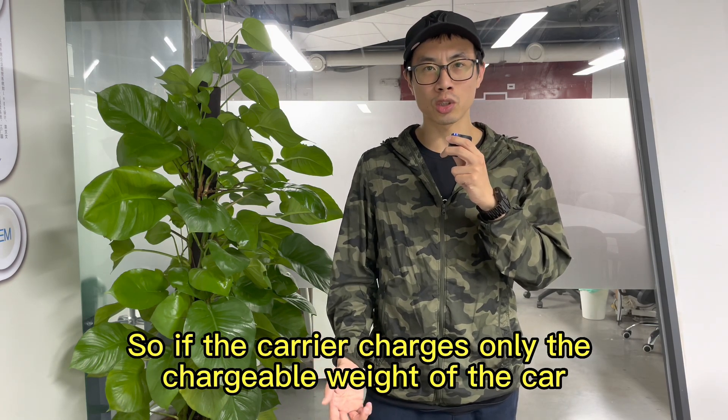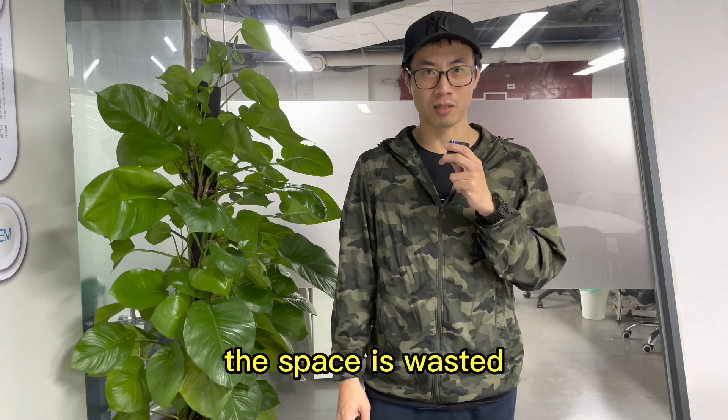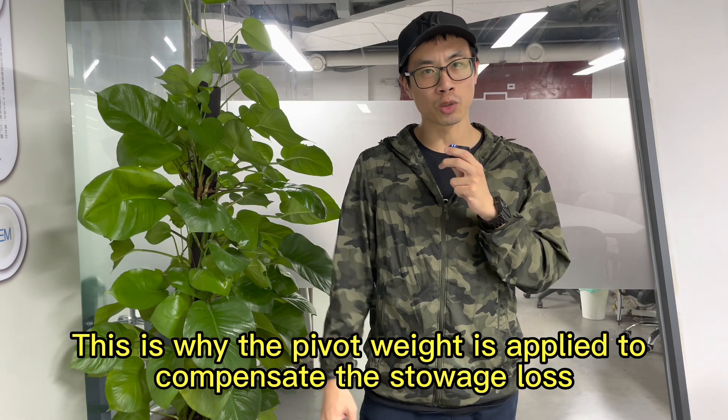So if the carrier charges only the chargeable weight of the car, the space is wasted. This is why the P4 weight is applied — to compensate for the storage loss.